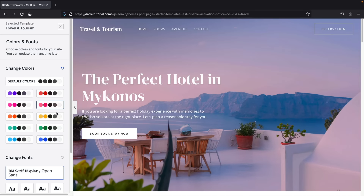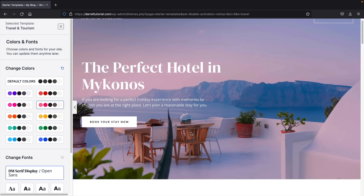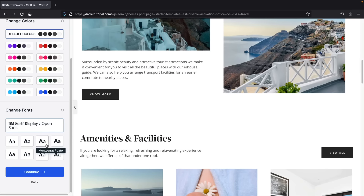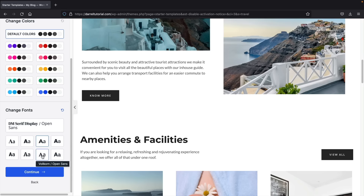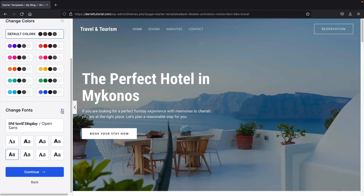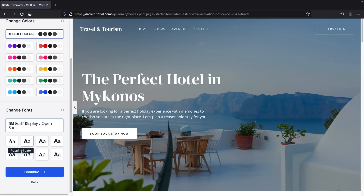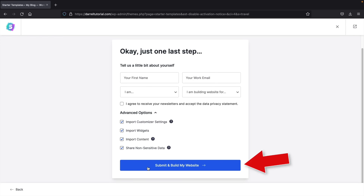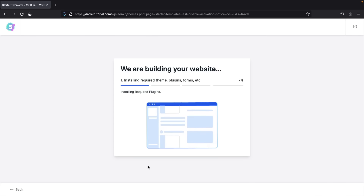Click Skip and Continue — we'll talk about logos a little bit later. You can pick a color scheme, which will change background overlays and buttons across the website. You can also change the fonts right here. I'll leave mine as default for now. Click Continue. You can choose to subscribe to their email list or just click Submit and Build My Website. Now Astra will import the starter templates onto our website — just give it a minute, it's really fast. Congratulations! Click on View Your Website.